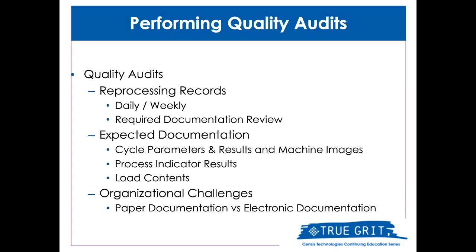All these audits need to review all the expected documentation as laid out by various AME standards. We need to capture things like our cycle parameters and results, any sort of machine images, chemical indicator results if applicable, the contents of loads, and if there are any specialized loads like an IUSS cycle, we also need to document a reason for the cycle and the patients associated with that cycle. Being able to access all that information quickly and readily is a fantastic benefit of an electronic tracking system like SensorTrack.